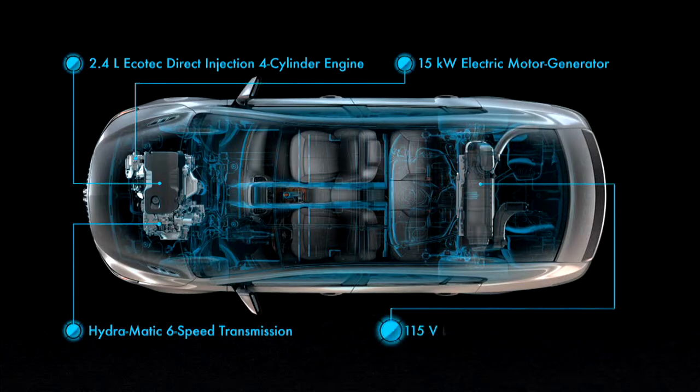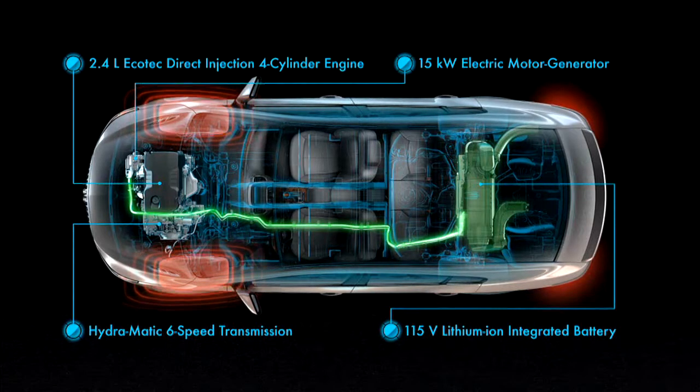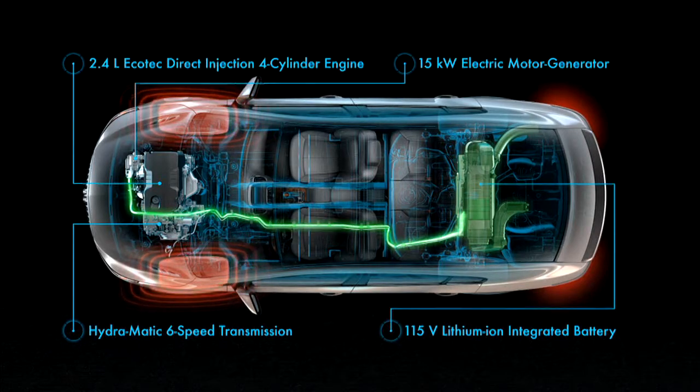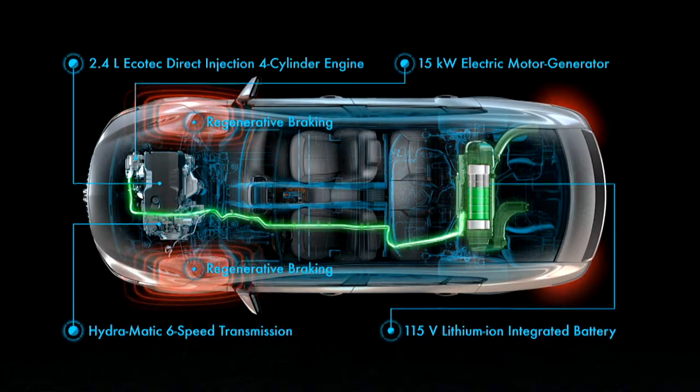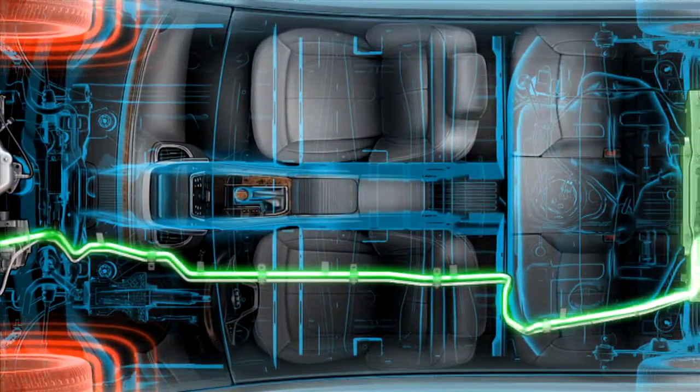There's also an advanced 115-volt lithium-ion battery pack integrated into the trunk. When you brake or coast to a stop, the electric motor acts like a generator to charge the battery. This regenerative braking process captures kinetic energy that would otherwise be lost and stores it in the battery.